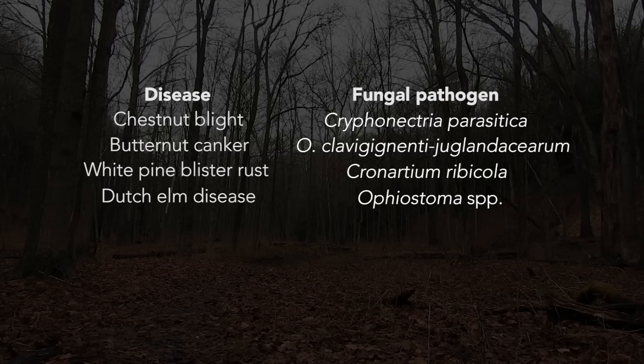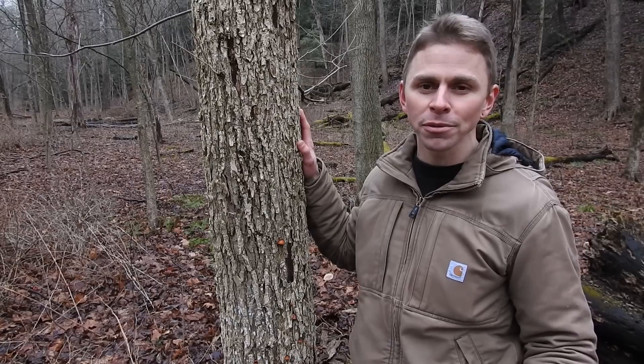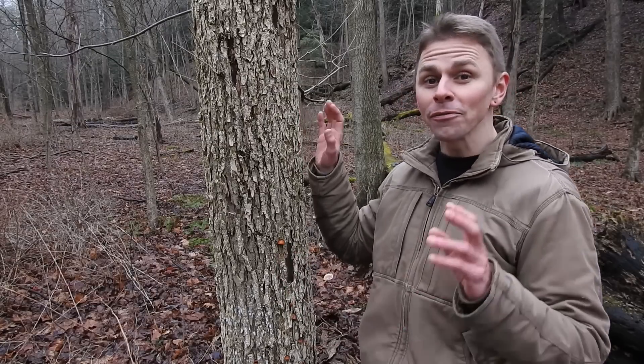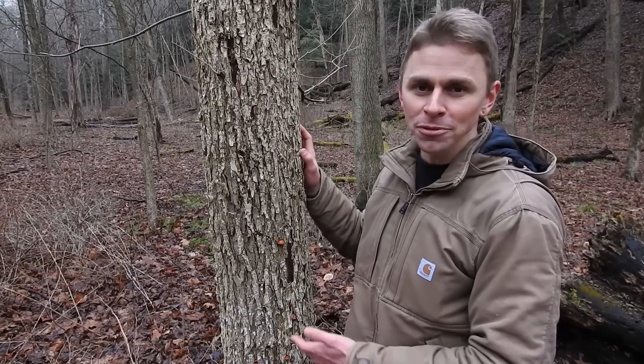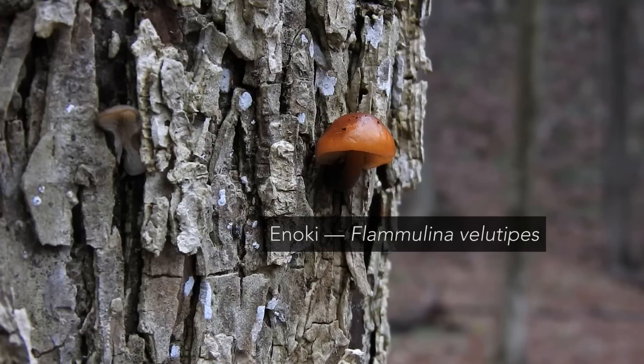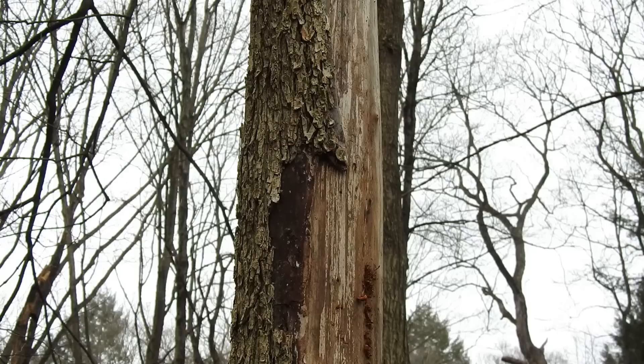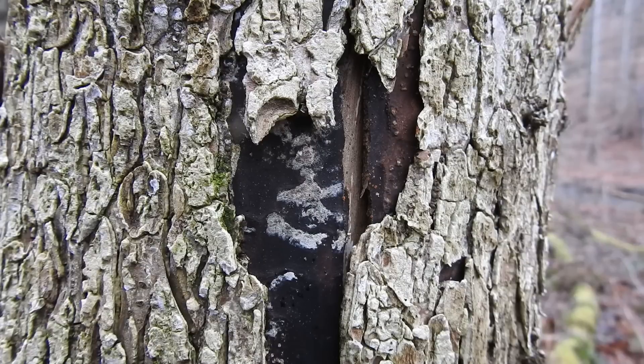Right here is an American elm tree that's no longer living — perhaps the fungal pathogen responsible for Dutch elm disease has already gotten to it. But we are seeing some edible mushrooms fruiting from this tree: Flammulina velutipes, the enoki mushroom — a choice edible in my opinion. Usually when you see dead American elms here in western Pennsylvania, not long after you see enoki mushrooms fruiting from them. All over Pennsylvania we rarely see older, mature American elms because of this disease, though we do see plenty of younger trees that seem to be doing alright.